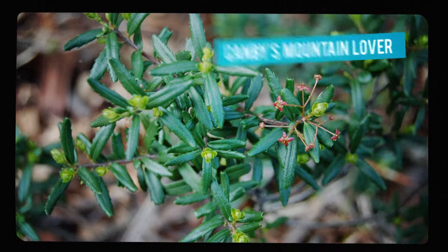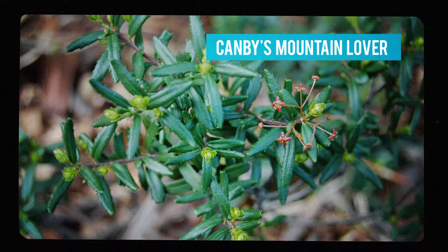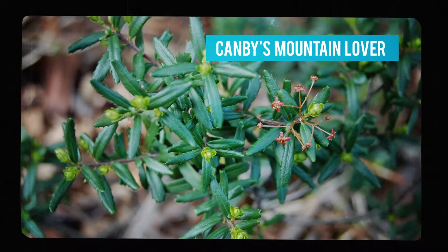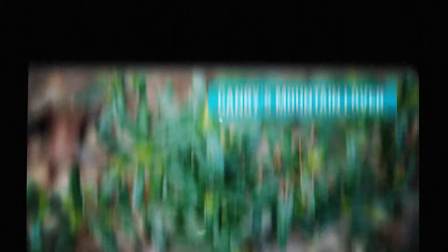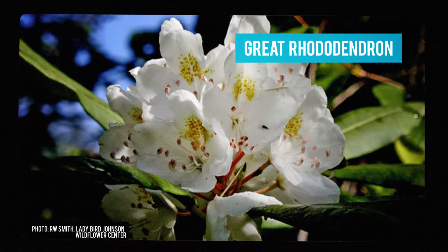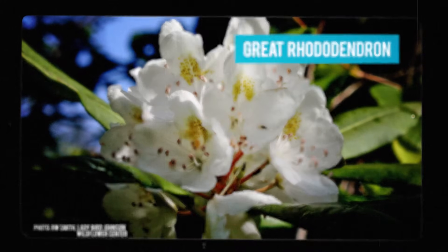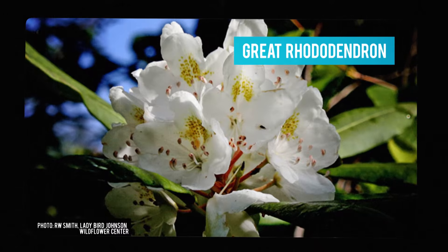For instance, here you can find Canby's Mountain Lover — sounds scandalous, but it's actually a rare, low-lying shrub that can grow in rocky soil where not many plants can survive. Or you can spot the great rhododendron, another shrub that is evergreen, meaning its leaves stay bright through the winter. Rhododendrons can grow up to 30 feet high if they're in the right spot.